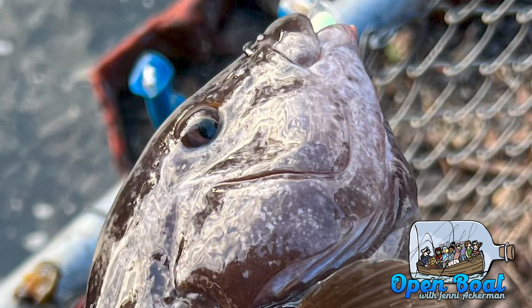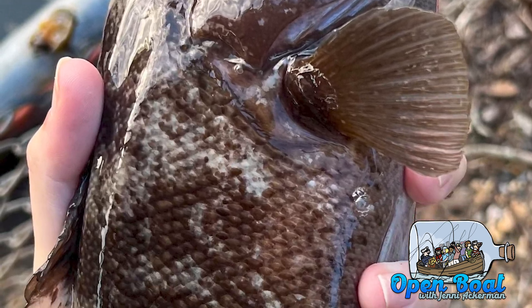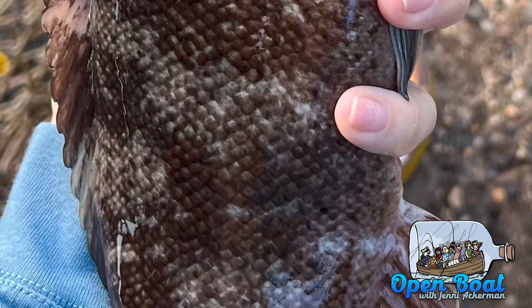The blackfish is a member of the wrasse family, so they have those big lips and the teeth. They're bottom dwellers. The coloration on them ranges from black to brown to that rust color, some grays.